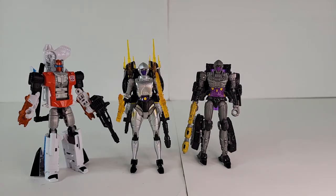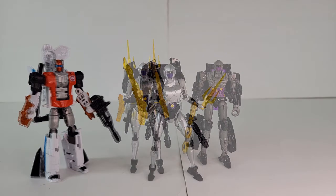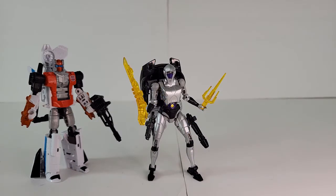We're down to the Legends and the Gen Selects. Between the two, I think the Legends mold is the better mold — a little less kibble and a lot more blades. So the winner is the Legends. This is a great mold, a little lacking in modern articulation, but still a great toy.